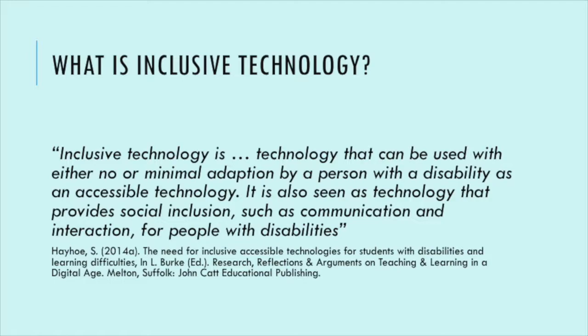What I'm working with at the moment is a philosophy of inclusive technology. Inclusive technology is technology that can be used with either no or minimal adaptation by a person with a disability as an accessible technology. Apple, for example, claim their iPads are accessible out of the box — not quite there yet, but they're trying to take a mainstream technology like a tablet computer and make it accessible to everyone. It's also technology that provides social inclusion, such as communication and interaction — can you take this technology and go on Facebook, or get a museum app and find out about Van Gogh?